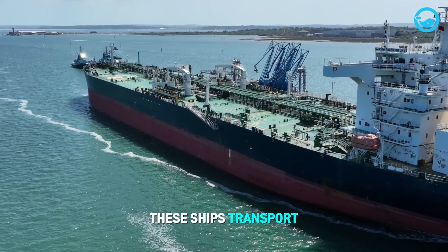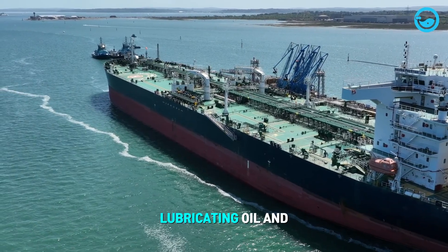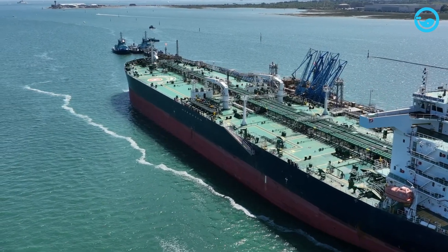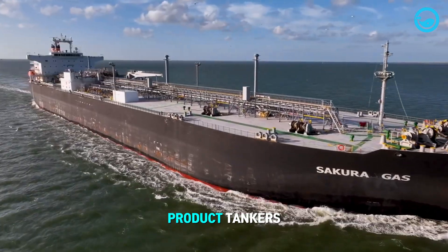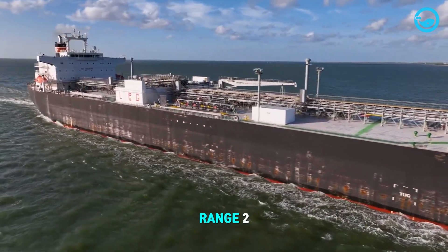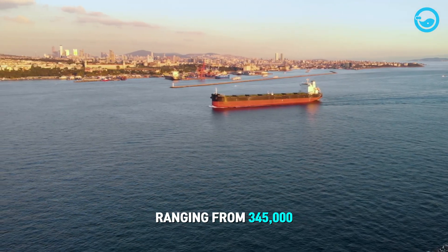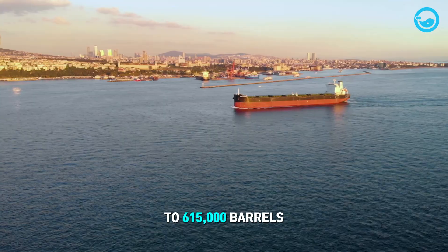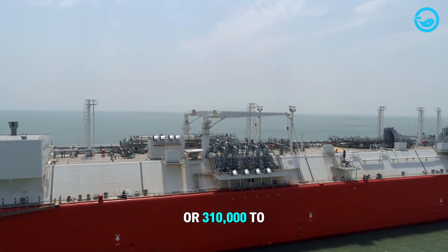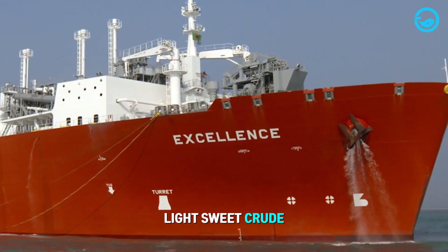These ships transport various petroleum products such as diesel, gas oil, lubricating oil, and gasoline between ports. Other classes of product tankers capable of carrying crude oil include Long Range 1 and Long Range 2, with cargo capacities ranging from 345,000 to 615,000 barrels of gasoline, or 310,000 to 550,000 barrels of light-sweet crude oil.